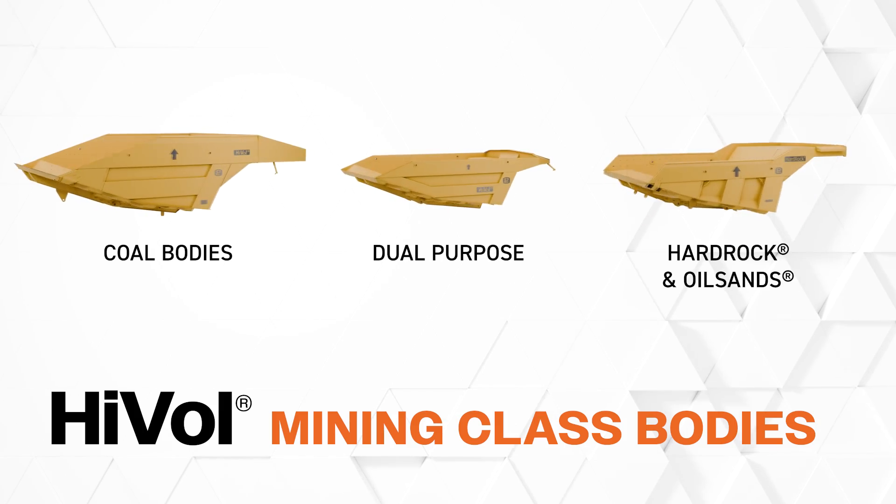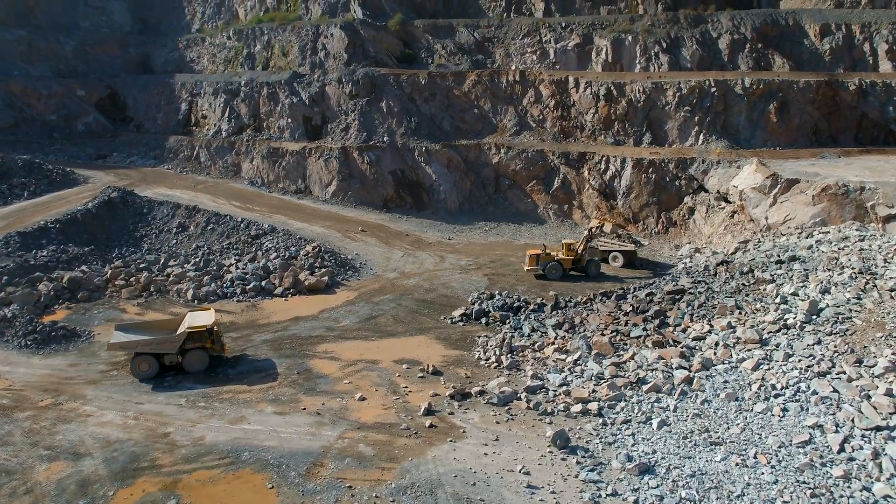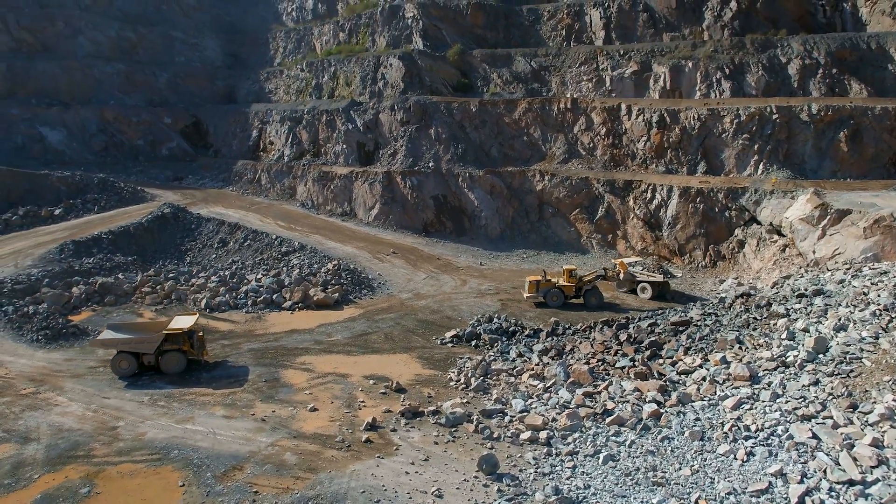Each is individually designed to align with your mine's hauling environment — from the truck to the loading equipment, to the material you're hauling, to where you dump the load.